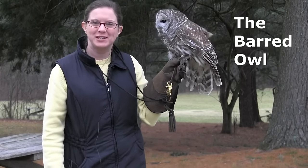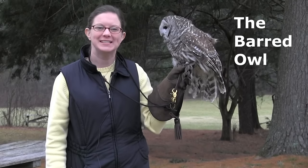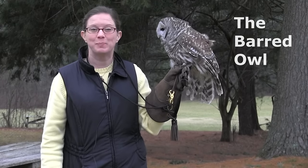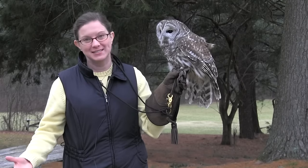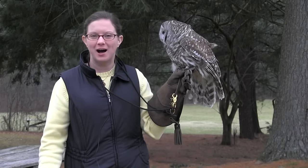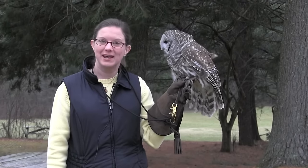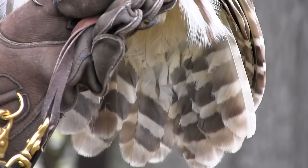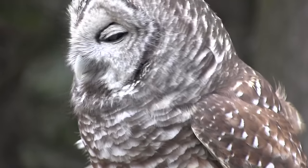Hello, I'm here with Shakespeare, our barred owl — B-A-R-R-E-D — as opposed to the barn owl, which is another species we have here in Connecticut, but is an endangered species. The barred owl, on the other hand, is one of our most common owls that lives here, and they're mostly found in wooded areas. You can see his plumage would blend in very well with the bark of trees. If you have any woods on your property, there's a very good chance that you might have a barred owl living there.